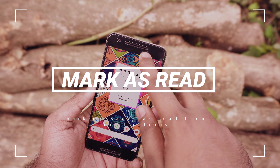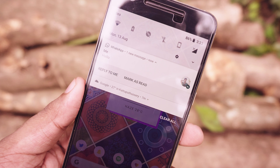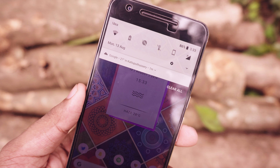One of the latest features in WhatsApp is the ability to mark a message as read from the notification. When you receive a WhatsApp notification, just expand the notification and tap on mark as read, placed right beside the reply button.